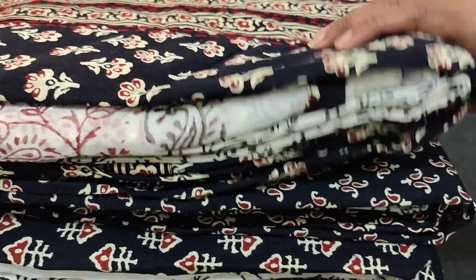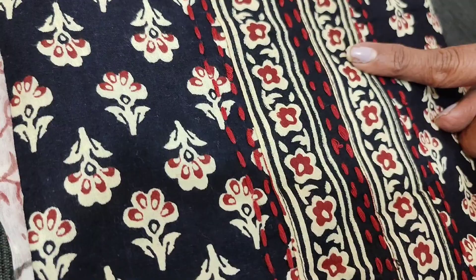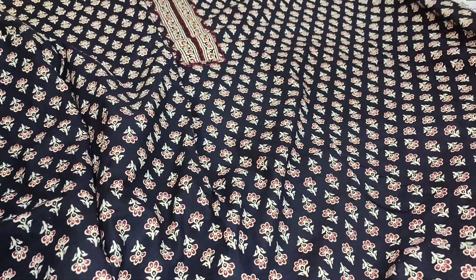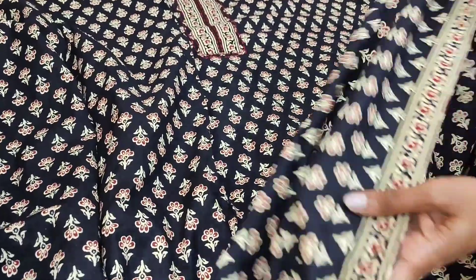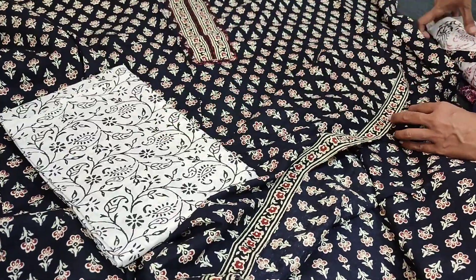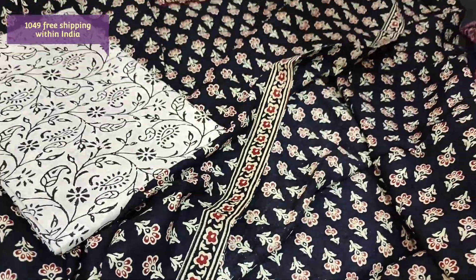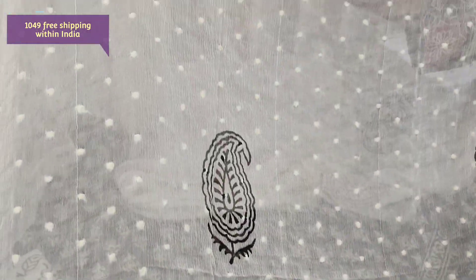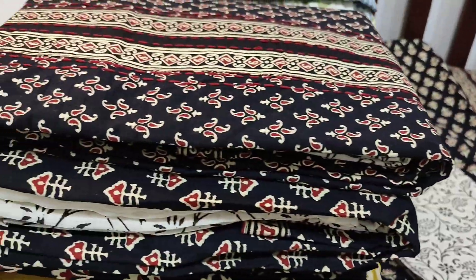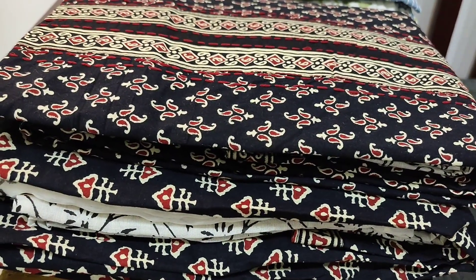Next we are going to see a soft cotton collection — we have restocked this design. It's pure soft cotton with a yoke patch highlighted with kanta stitches. We have five different prints; the color combination is the same, only the print varies. Beautiful fabric, comfortable for summer, lining is not needed as the fabric is not transparent. We have a printed border, a block-printed pure soft cotton bottom, and a block-printed chiffon dupatta with tapings. The dupatta also has a self jacquard design with block-print concept. The cost of this complete set is 1049.